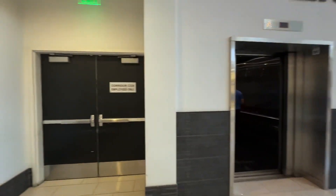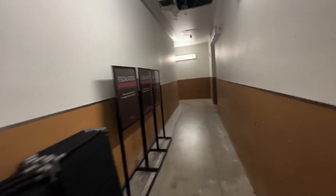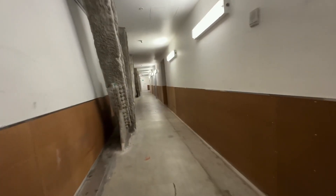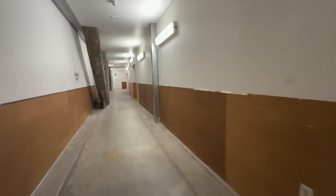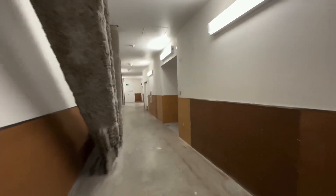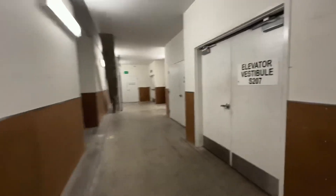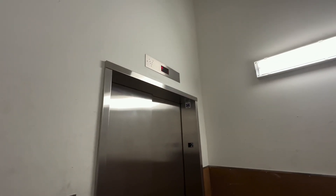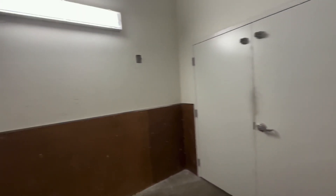Alright, we are at Westfield Culver City. The elevator was behind a door and you went to Mitsubishi. Yeah, let's find some doors.